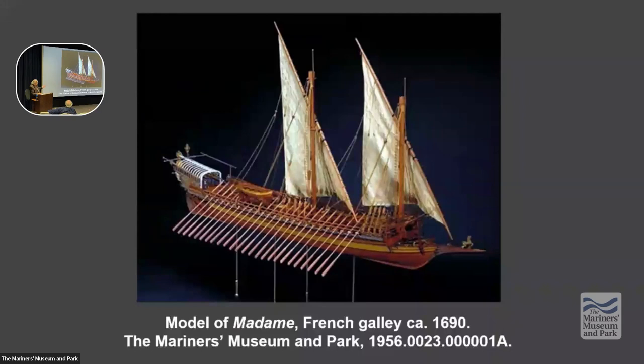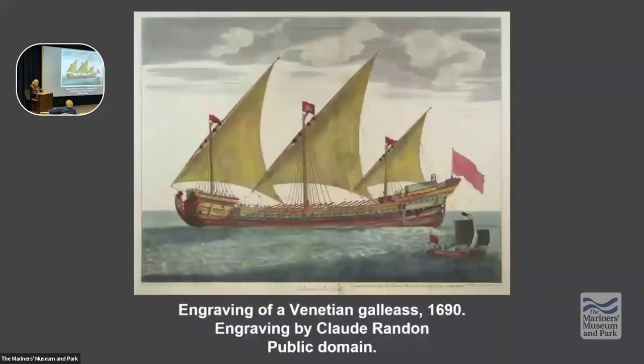Triremes evolved into galleys, which are really similar to the trireme other than having just one bank of oars and two lantern sails — suited for warfare in the Mediterranean. Then came the galleass, a very important ship because it carried cannon. The section of the ship near the bow was almost like a turret, and these ships carried 40 cannon on board.